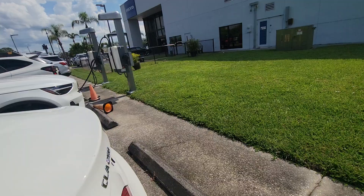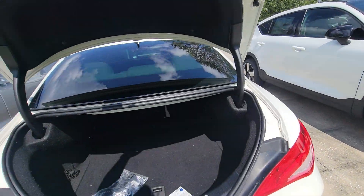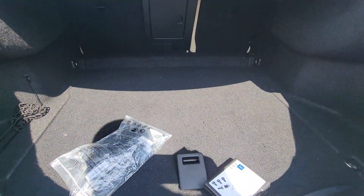Let me show you the trunk. Really clean, really beautiful.